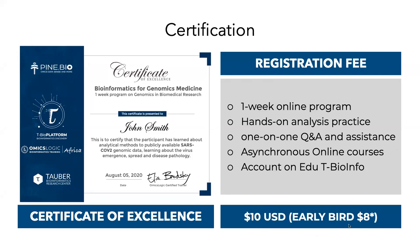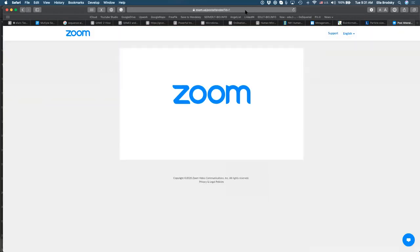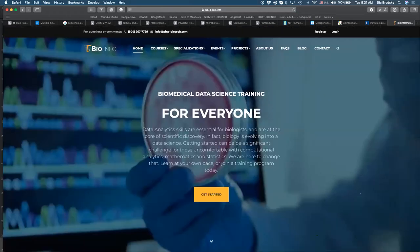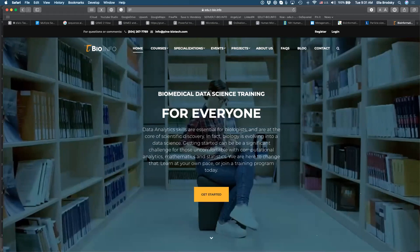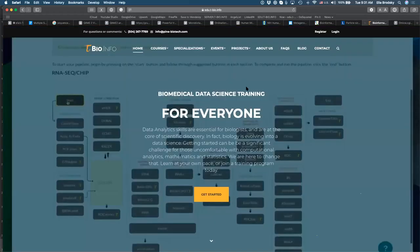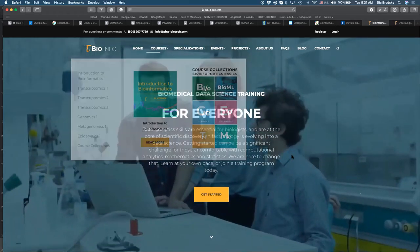If anyone has questions, please post them in the chat box. I want to show you how to register and set up your account. Please navigate to edu.t-bio.info — I'll show you how to access the free coursework and how to register for the program. Please type 'yes' in the chat once you reach that site.